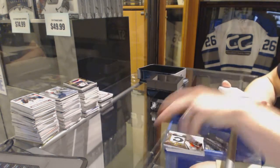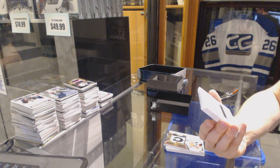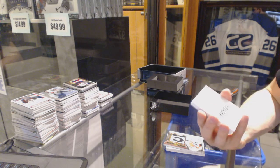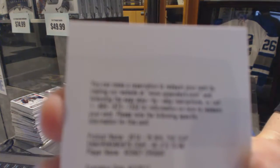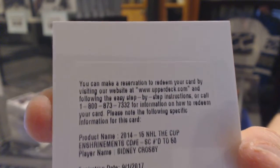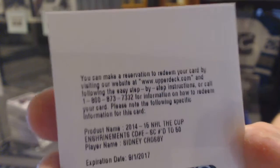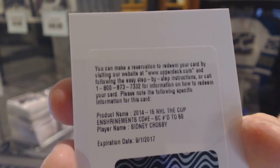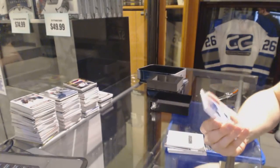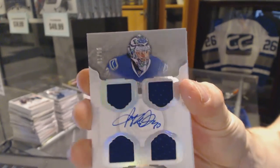We've got a redemption — out of 50 for the Penguins, and a 1 of 15 for the Vancouver Canucks, Ryan Miller.